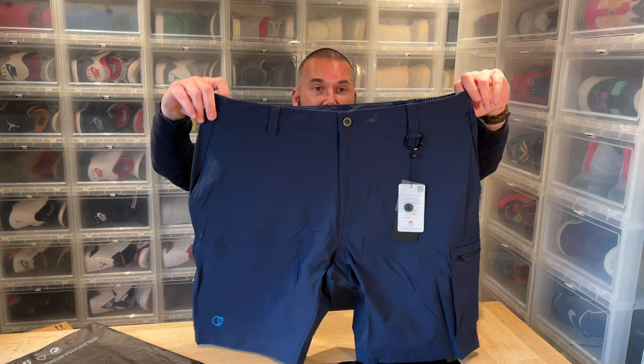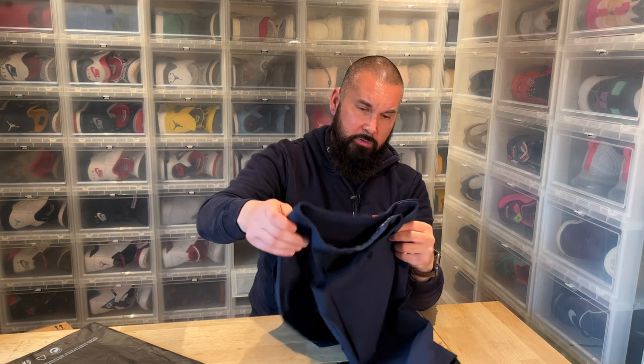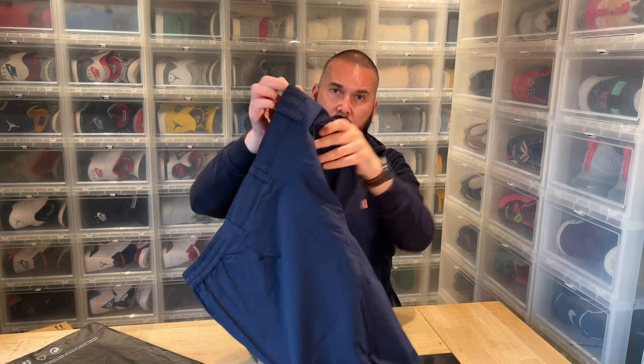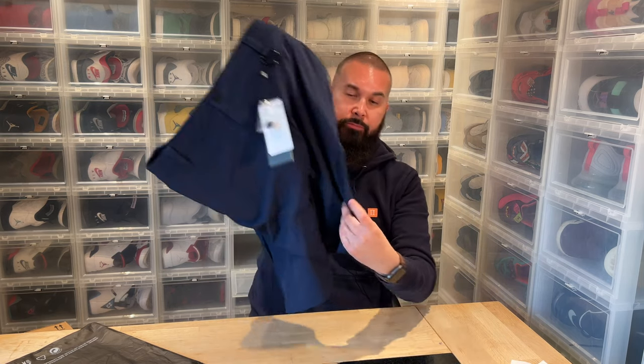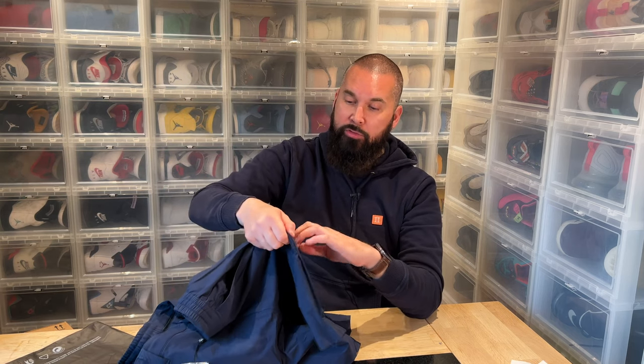They also smell really bad — like smoke. Somebody has been smoking at the factory. From what I've read, other customers from Kickstarter have been getting wrong sizes and complaining about the smell too. Anyway, let me go over the shorts — back pockets, stiff plastic waterproof pockets, a standard pocket on the left, and ugly pockets on the side leg.